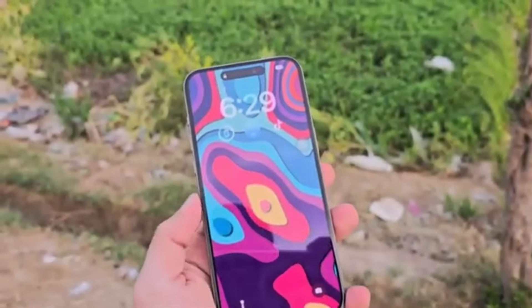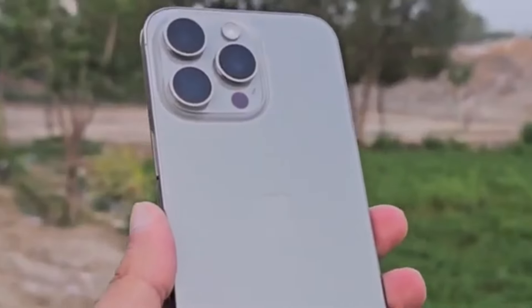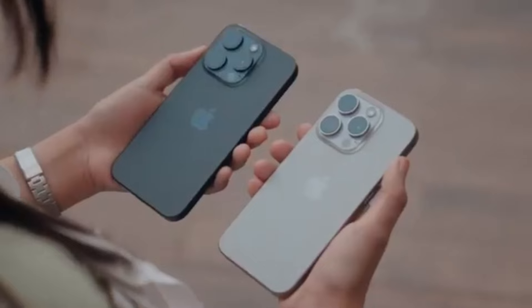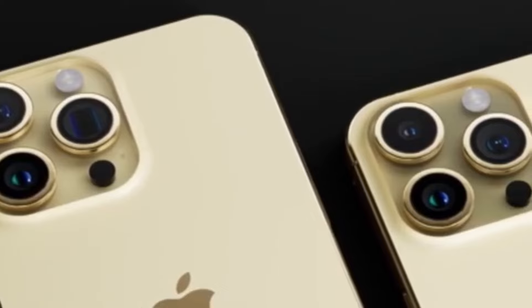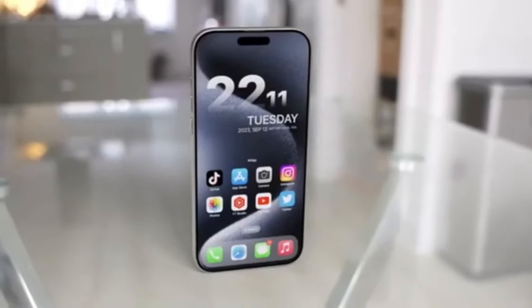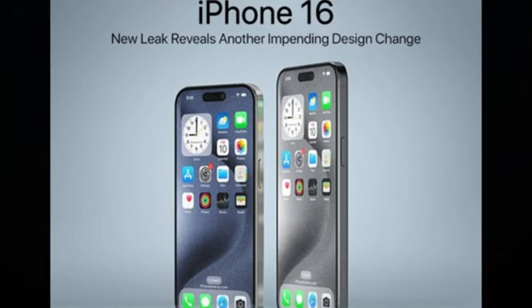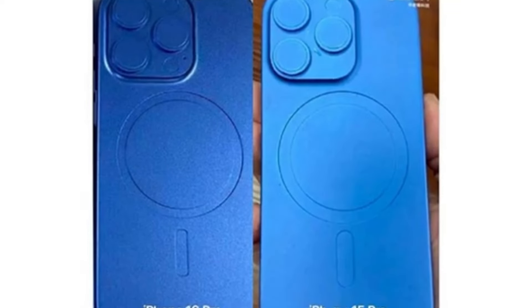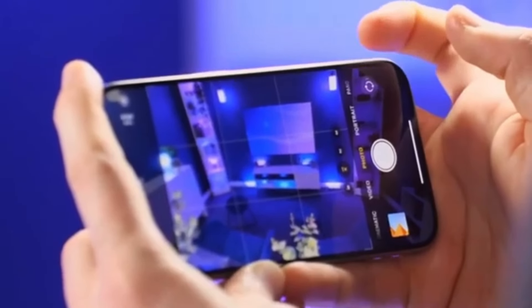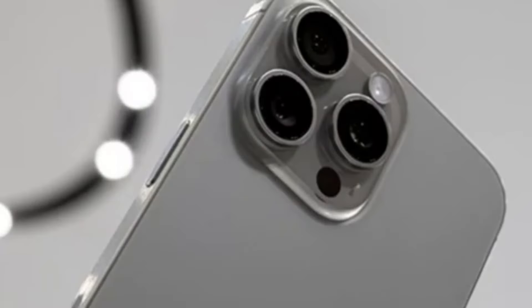First up, let's talk about design and size. The iPhone 16 Pro Max will inherit the same design language as the iPhone 15 Pro Max, employing the same titanium frame with a completely flat screen. The major difference will be size — the upcoming iPhone screen will grow to 6.9 inches across, a significant bump over the iPhone 15 Pro Max's 6.7-inch display. The iPhone 16 Pro Max will measure 163mm in height and 77.58mm in width, versus 159.9mm and 76.7mm for the iPhone 15 Pro Max.